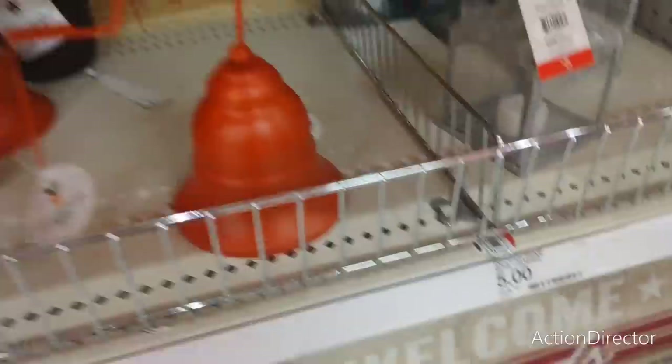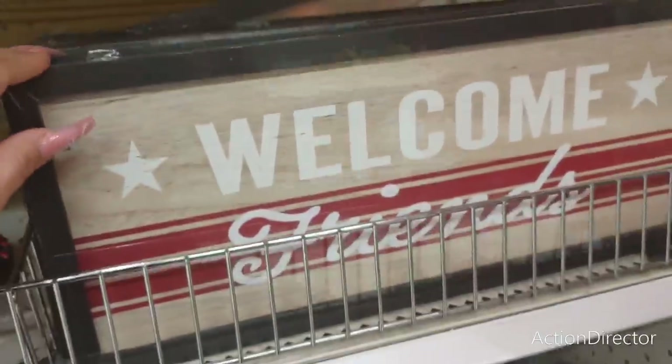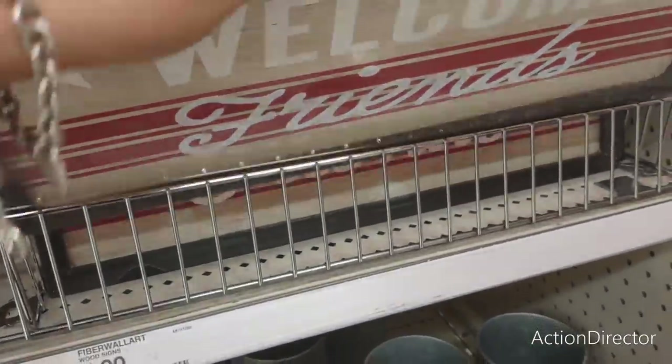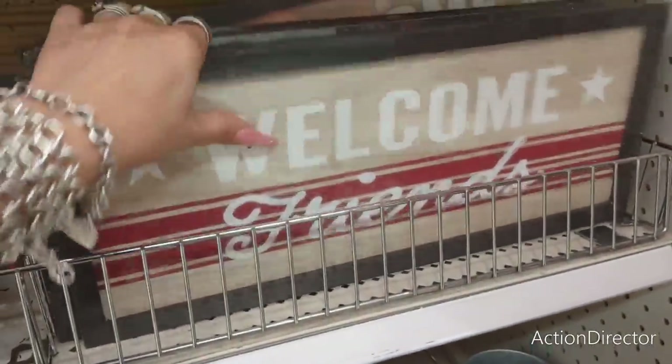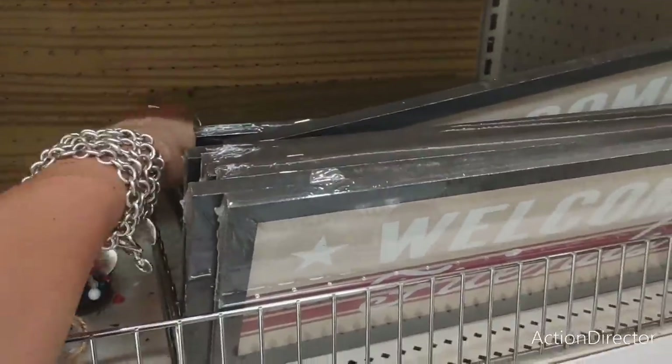They also have a Welcome Friends sign — pretty much the red, white, and blue look — and that's going to be $5. That's a cute little sign for $5. Not having any issues with it at all.